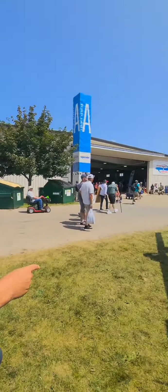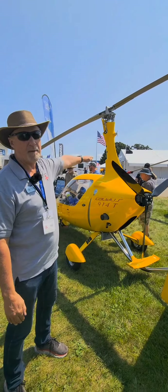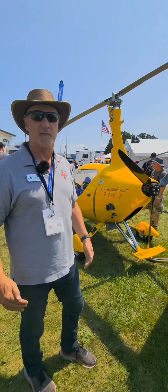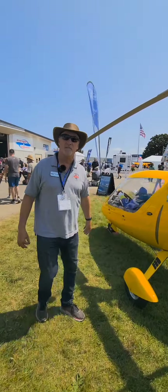Over here we have the new Calidus, just got built. It has got the taller canopy on it, so guys up to about six foot five, six foot six can sit in there and they've got plenty of room. I even fit in there too — I'm six foot two.